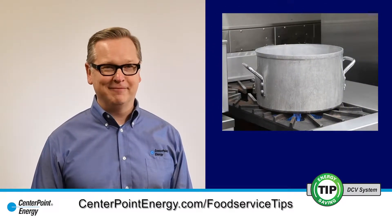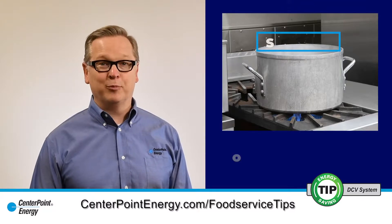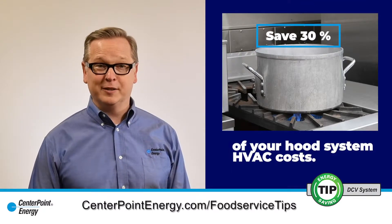Don't blow those savings away. Install DCV and save approximately 30% of your hood system HVAC costs.